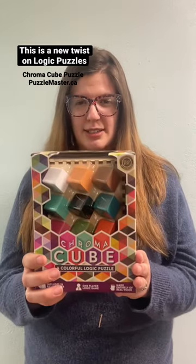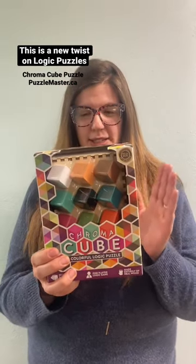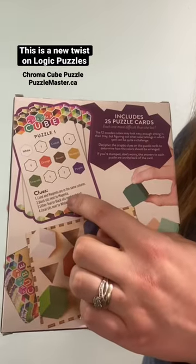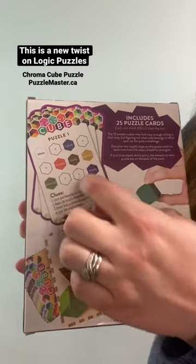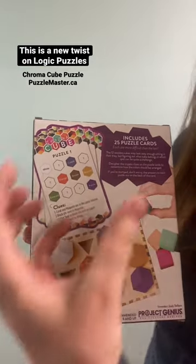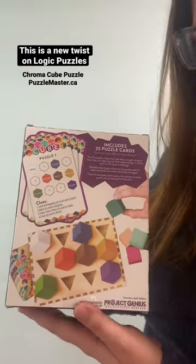This is a new twist on logic puzzles. If you like logic puzzles, this is a puzzle for you. You get all sorts of different clues that tell you where to place the pieces on the board, and once you figure out all the clues, on the back there's a solution to tell you if you placed all the pieces correctly.